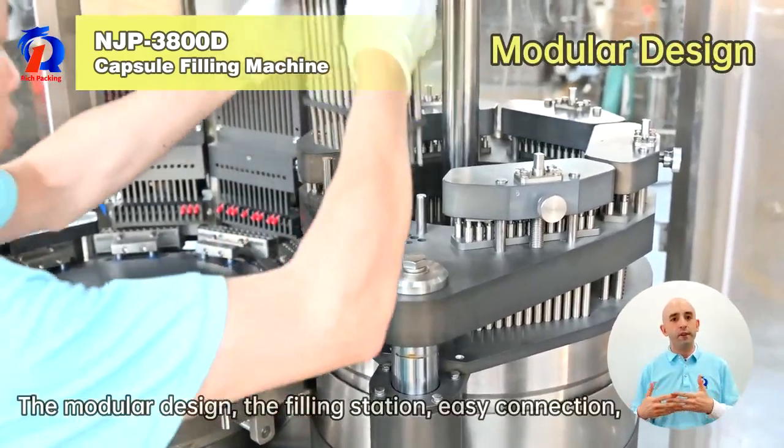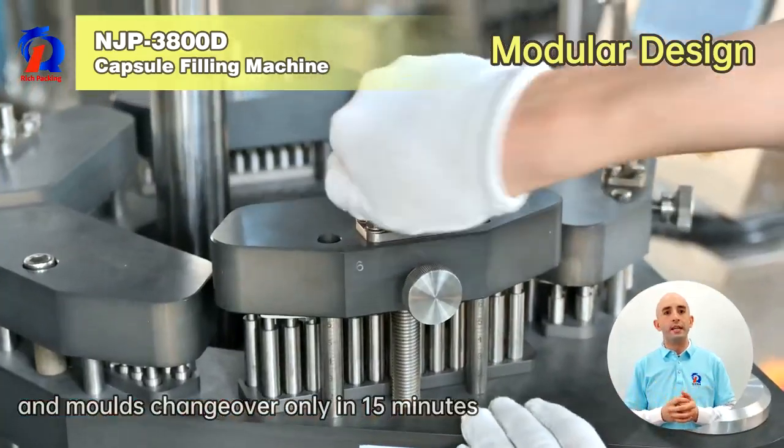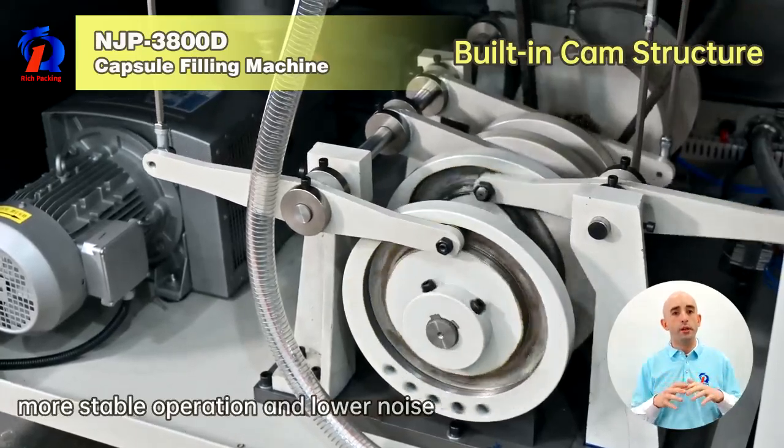The modular design features a filling station with easy connection, and modules changeover in only 15 minutes. The built-in cam structure enables more stable operation and lower noise.